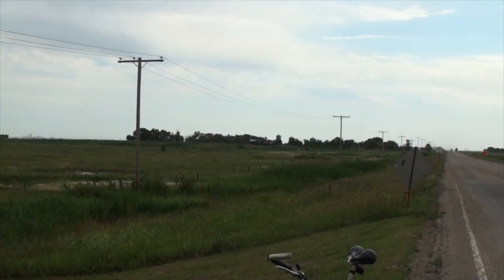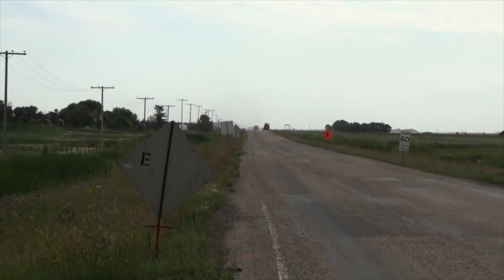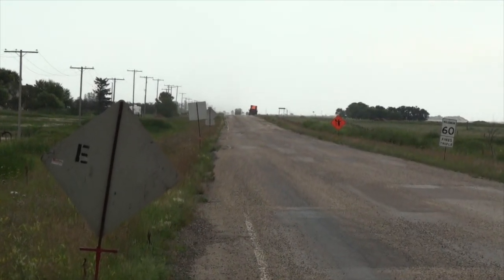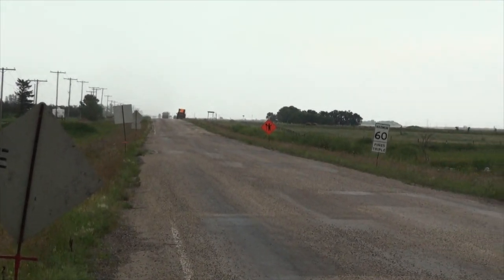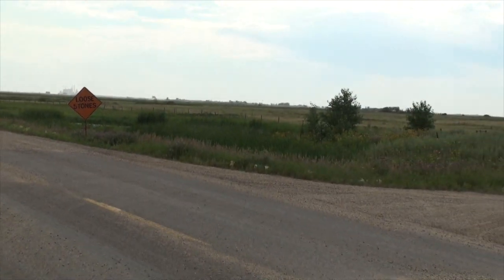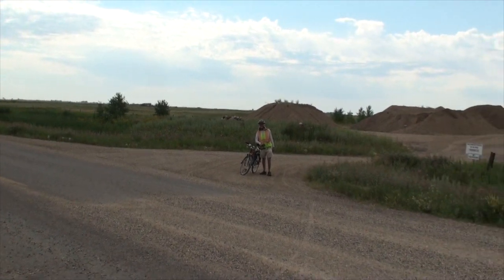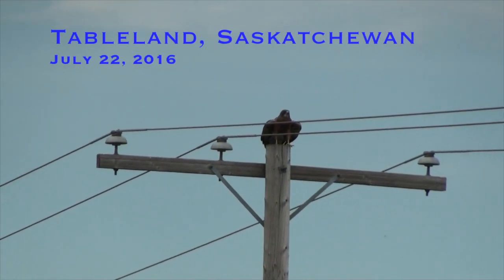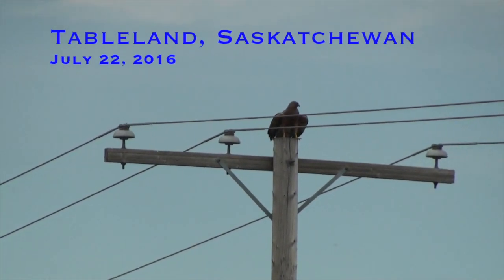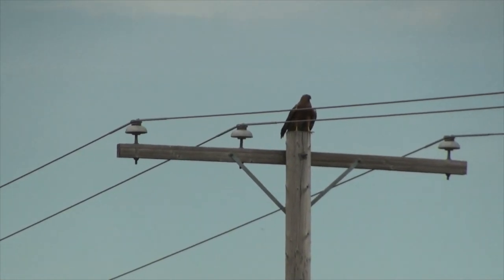Looking back down Highway 18. That was as close as we got to Tableland that Friday morning of July 22, 2016.